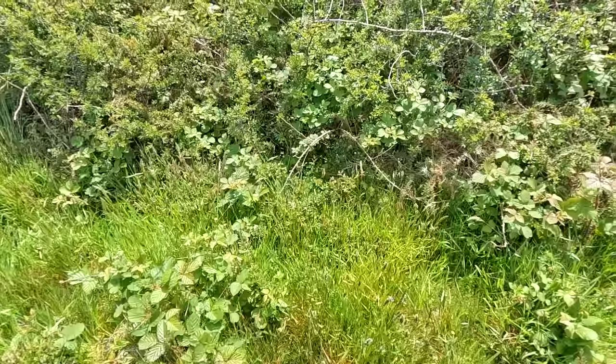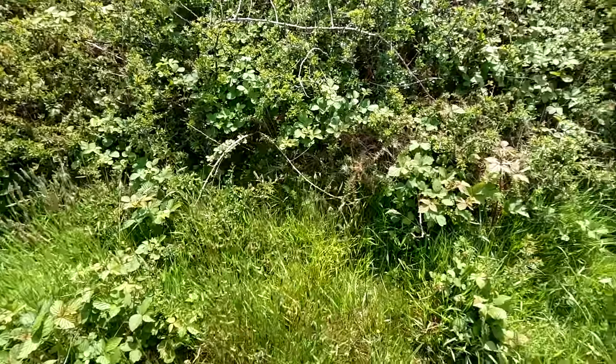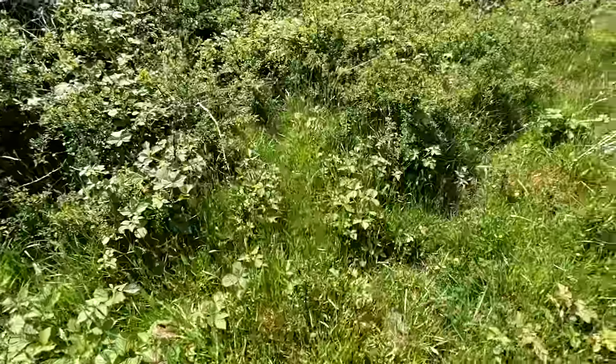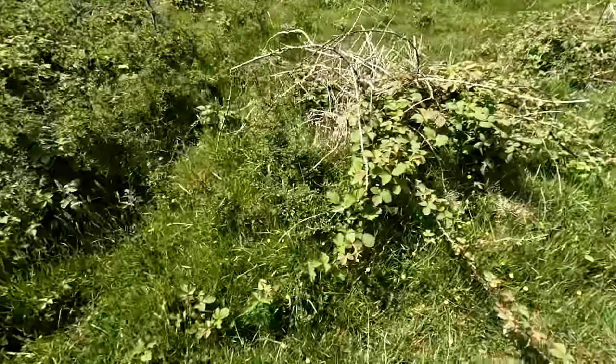We were searching in places that could offer a bit of cover but also provide some sunlight to any potential basking reptiles.